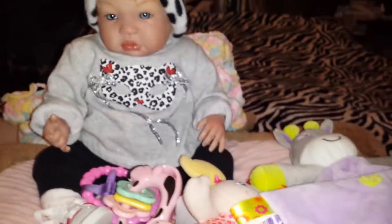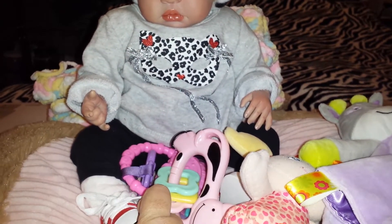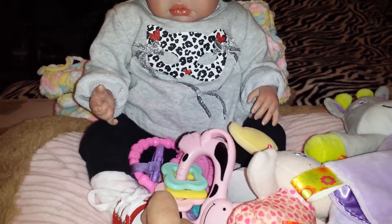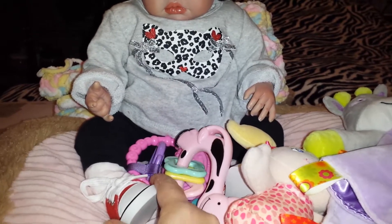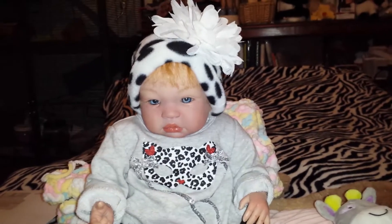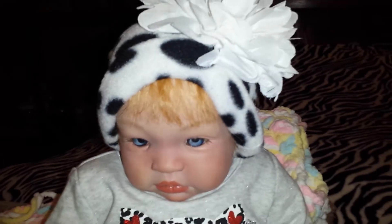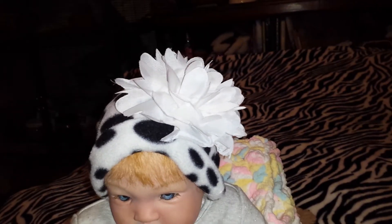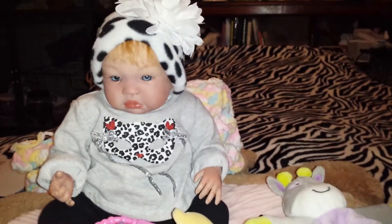She is wearing her black pants with it and some white socks — they're white with light pink spots on them. She's wearing her red shoes, and look at her hat. She's got a white hat with black spots all over it and it's very soft, like a fleece material. Big ol' flower at the top. Doesn't she look like a little diva in that? So cute.